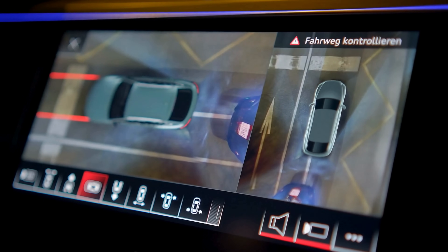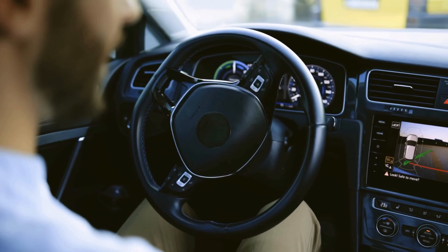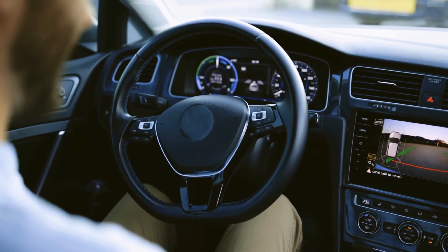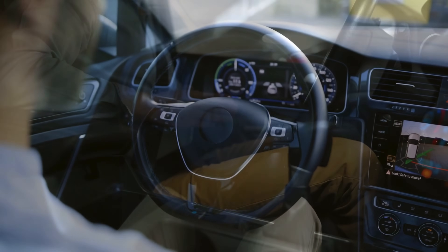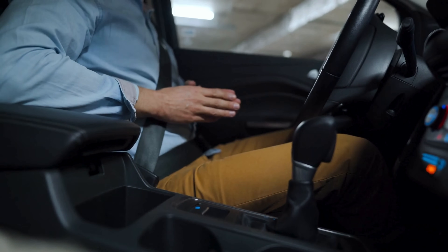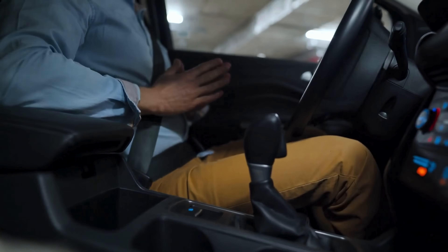In even more advanced systems, parking sensors work alongside automated parking technology, where the car can take control of steering, acceleration, and braking to guide itself into a space with minimal driver intervention. In these cases, sensors continuously scan the vehicle's surroundings, ensuring that even the tightest parking spots are navigated with precision.